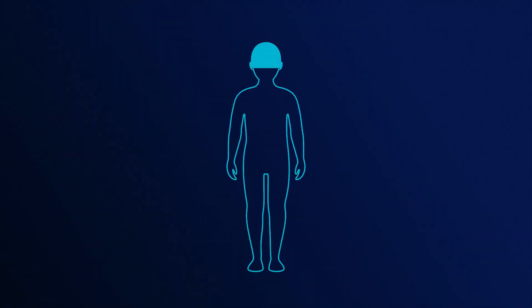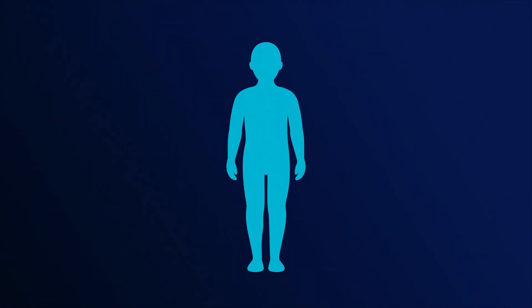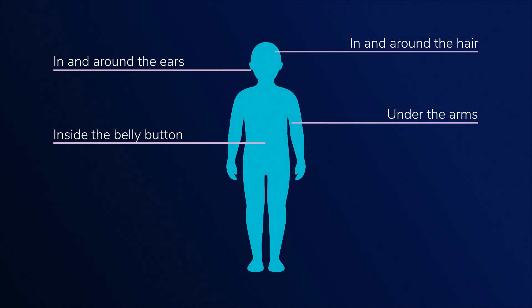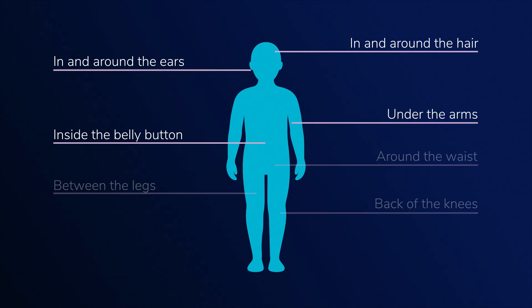After coming indoors, be sure to look for ticks. We do recommend doing a head-to-toe tick check. Start with the head — check in the hair, behind the ears. Ticks like to crawl towards the belly button or armpits, so check all those areas and then move systematically down the body.